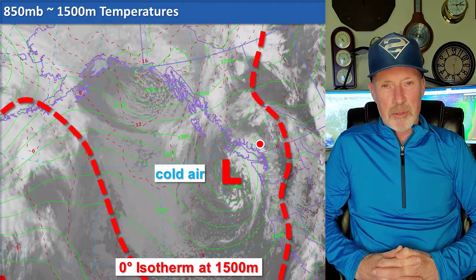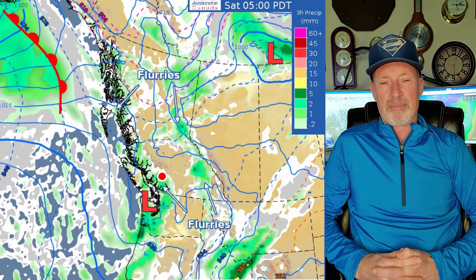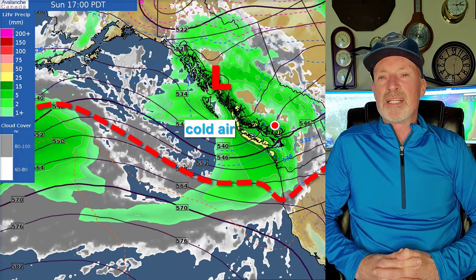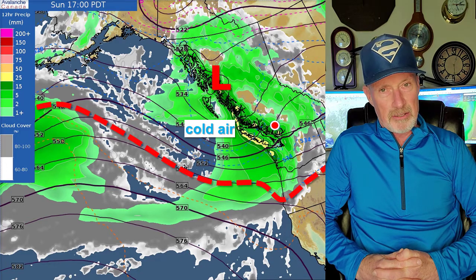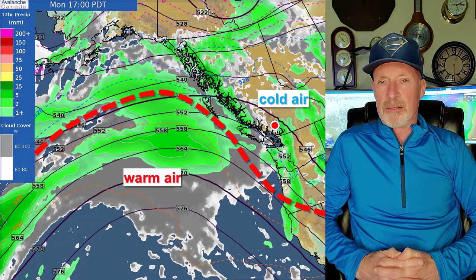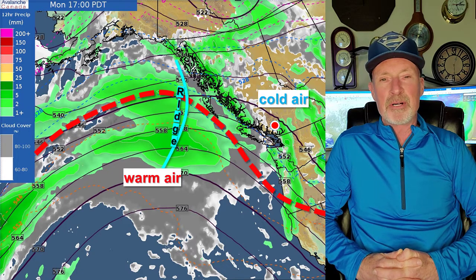There's the mass of cold air centered on the low, which will hang around through tomorrow morning. Sunday, another storm moves in — shown in yellow here, which represents 25 millimeters in the previous 12 hours. Monday, we're still in the cold air, but that lump in the dashed red line is warm air with an approaching ridge.